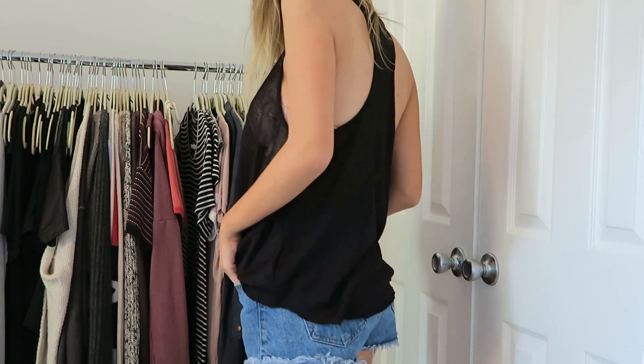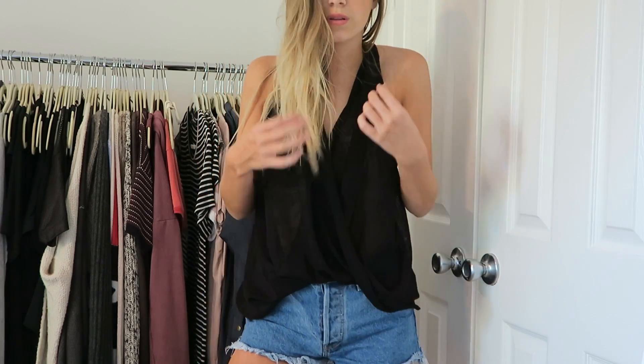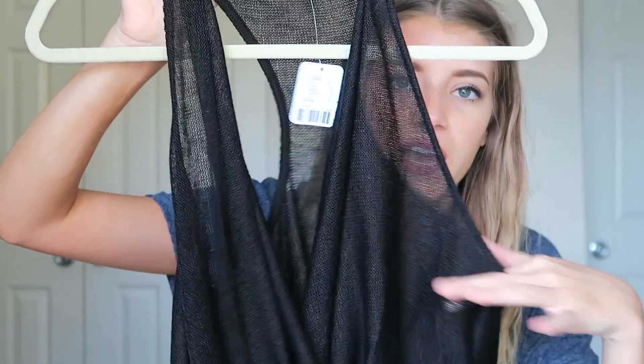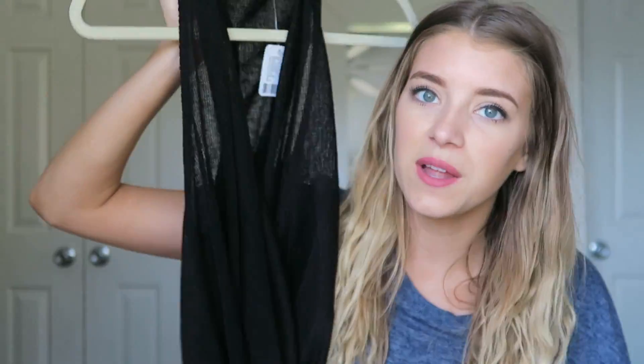Next I have this top — it's just a black, knitted, almost like tank top. I'm also bringing this to ACL. I really really love it and can't wait to wear it with shorts and a bunch of jewelry. The feeling of it is super loose, which is why I picked it out because I'm going to be really hot, so I wanted something loose and light. I'll probably wear a bralette underneath it.